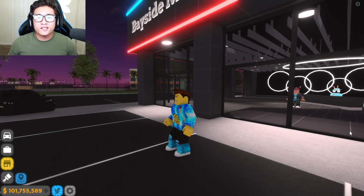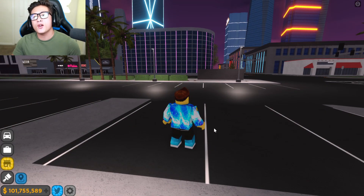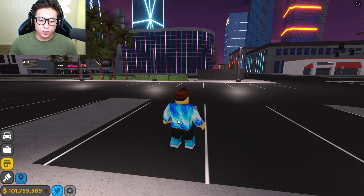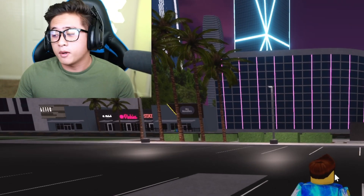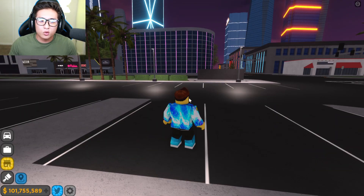What is going on guys, it is your boy T Stingray and welcome back to another Driving Empire video! Today we are going to be buying a supercar — yes, another one. We are buying one of the new cars that was just added to Driving Empire.